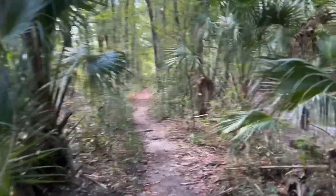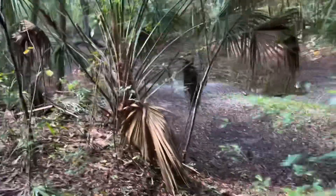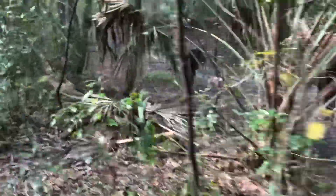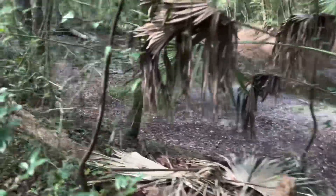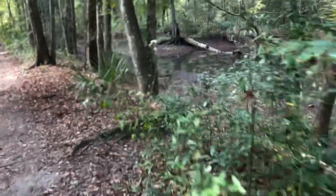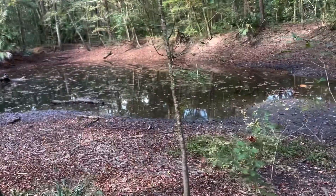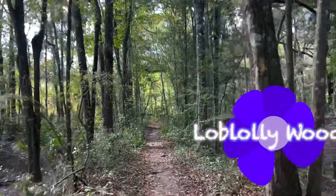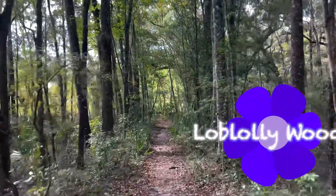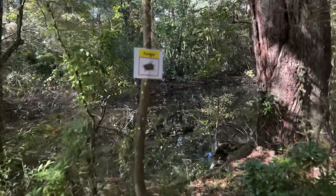It's a very interesting park with lots of different trails. Look at that water over here. A lot of mosquitoes near here — I can feel them attacking me. There's a danger sign that says there are bees here.